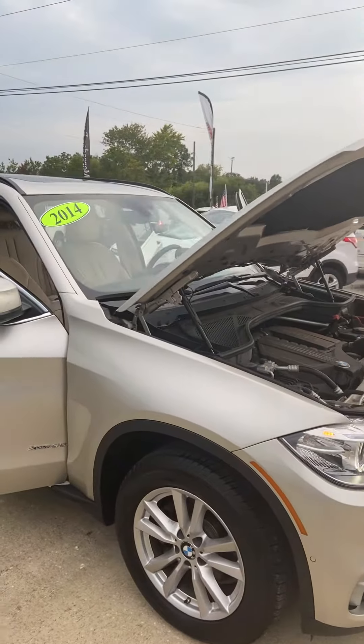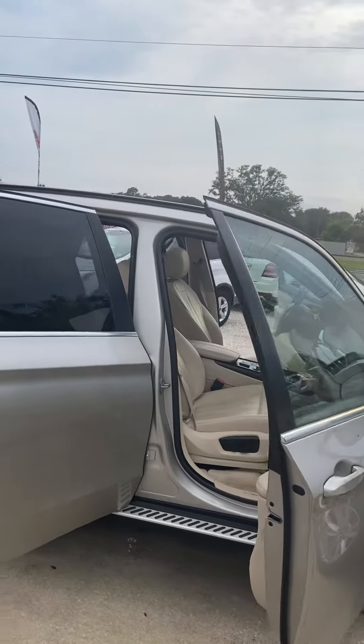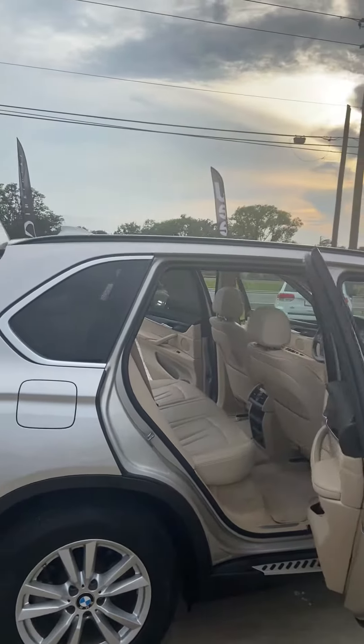It has really nice wheels and rims, a tint job, and also has the roof rack rails only.